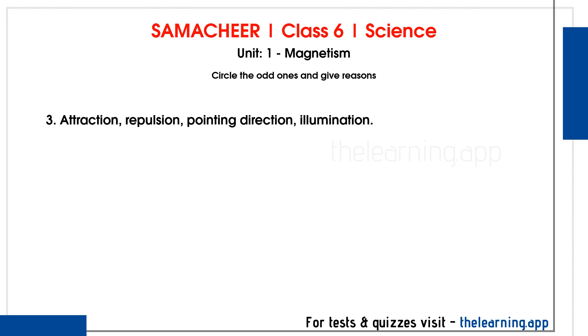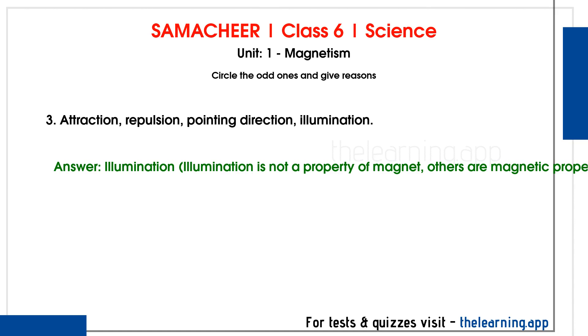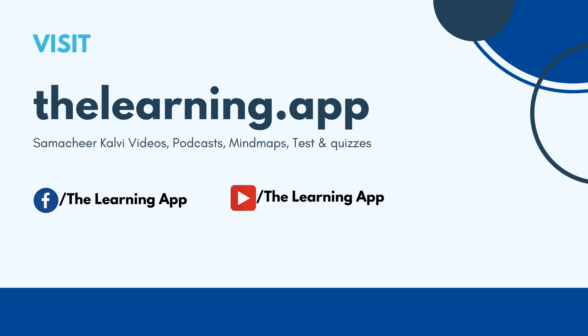Question 3: Attraction, repulsion, pointing direction, illumination. Correct answer is Illumination. Illumination is not a property of a magnet; others are magnetic properties. Thanks for watching.